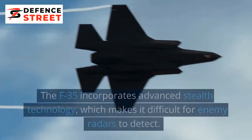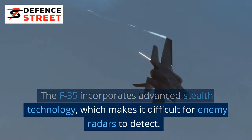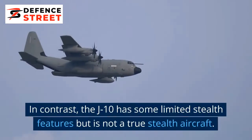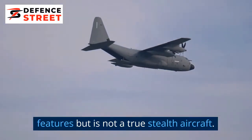Stealth Technology: The F-35 incorporates advanced stealth technology, which makes it difficult for enemy radars to detect. In contrast, the J-10 has some limited stealth features but is not a true stealth aircraft.